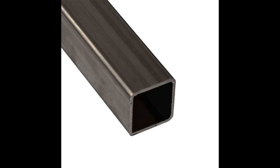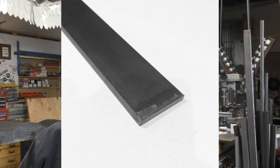Once you've found a steel supplier in your area, you need to know what to ask for. In this video, we're going to talk specifically about mild steel. There are five basic categories for the types of steel: round, square, angle, flat, and sheet.